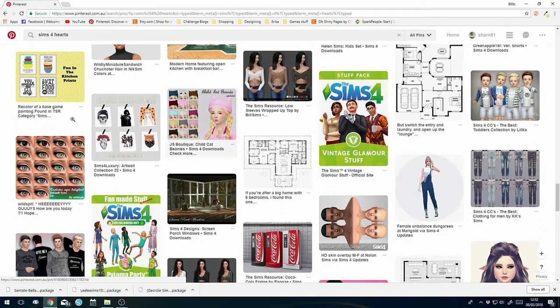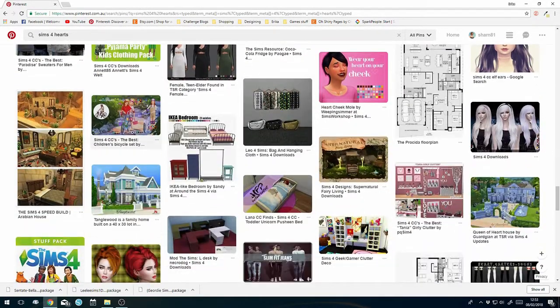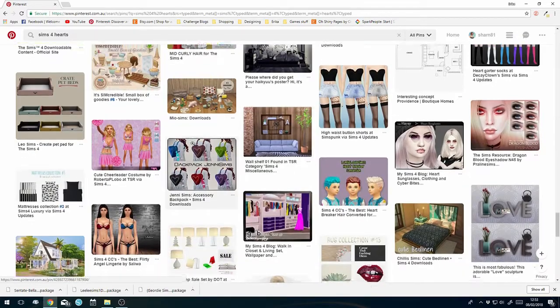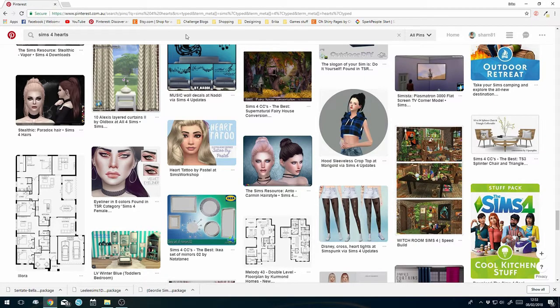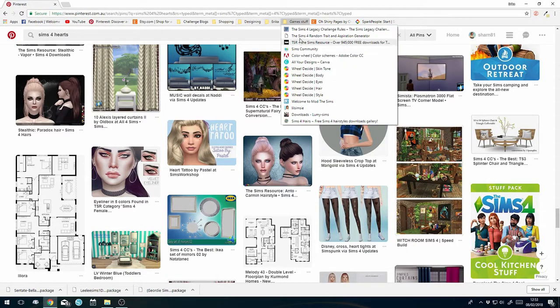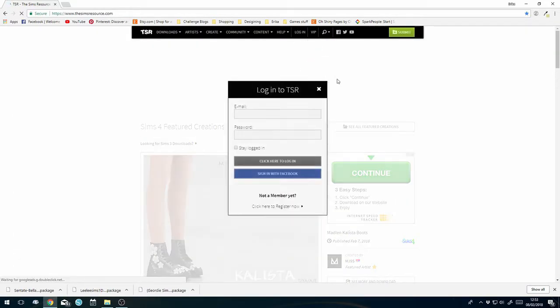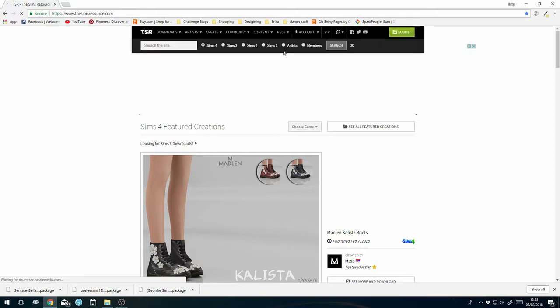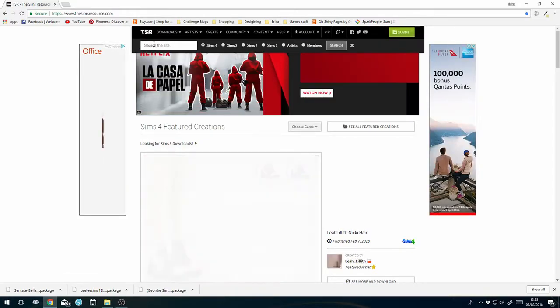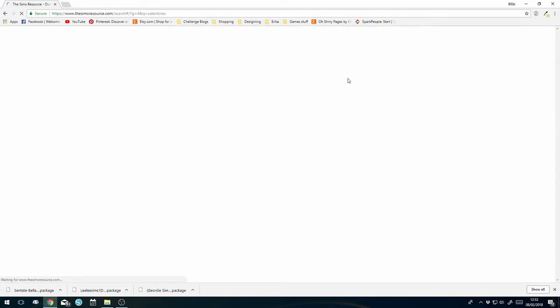A few of my other search items are coming through here as well - things I've looked at before. Another way we can do it - we might just pop over to The Sims Resource. I have to log in otherwise I can't do as much of a search, which is a pain. So we're going to search The Sims Resource for 'Valentine's' and search.